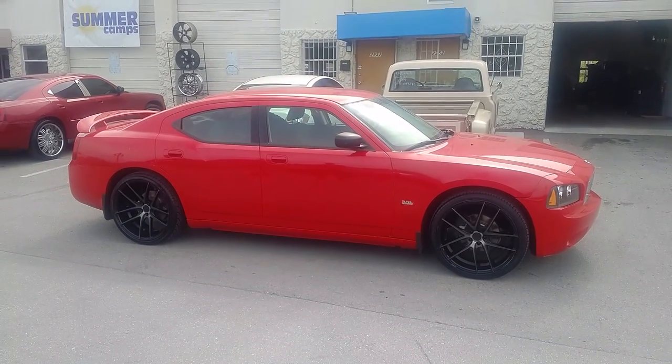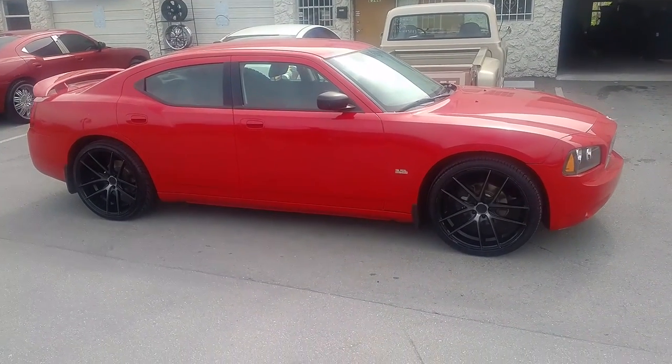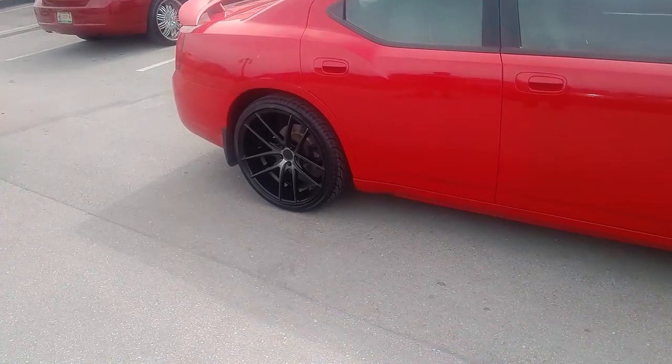This is your boy KB from Dubs and Tires TV signing off. Oh — up front we got 22x9s; in the rear we got 22x10.5. 265/35/22 in the front, 295/30/22 in the rear. Sorry about that.